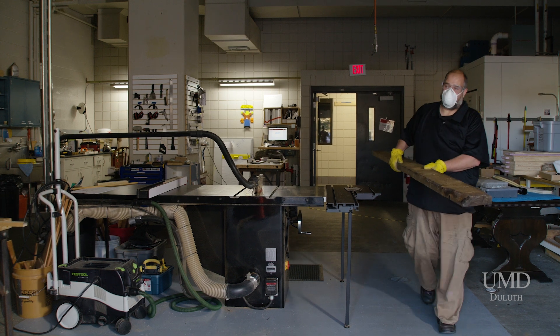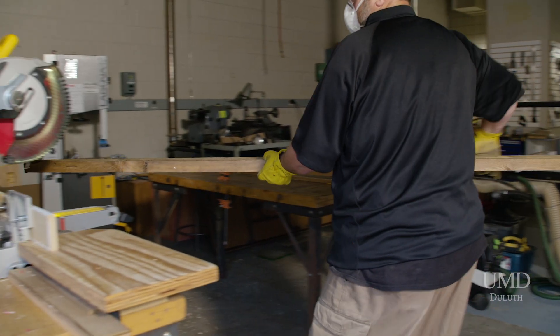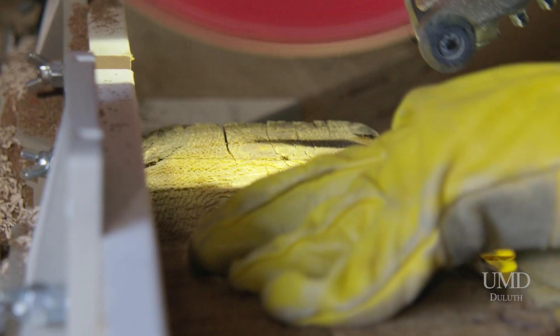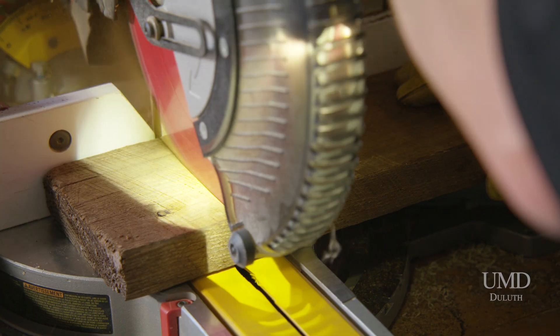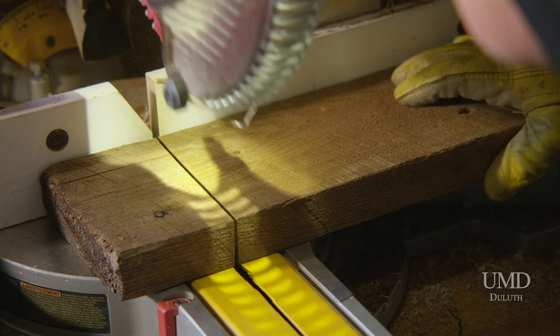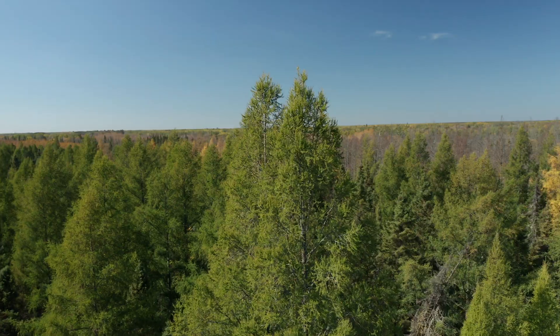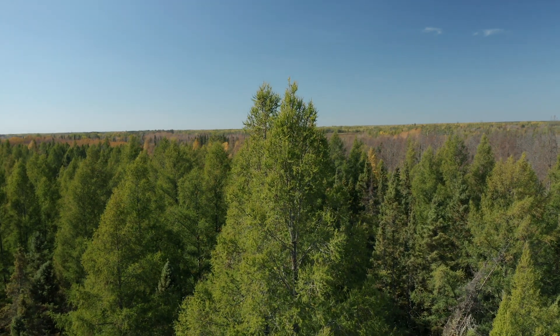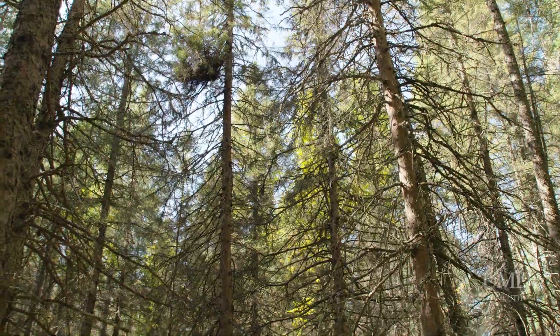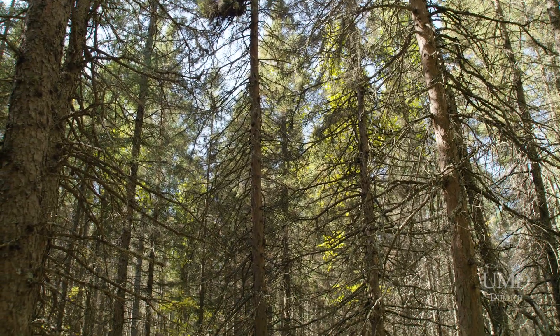Thermal modification turns the wood a rich brown color, which can be desirable for certain markets, such as wood flooring and other architectural elements. Thermally modified wood markets are growing in the U.S. — there's growth in the exterior siding and exterior decking markets, as well as in the outdoor furniture markets. There's also growing interest in using thermally modified wood for wood windows and wood doors.